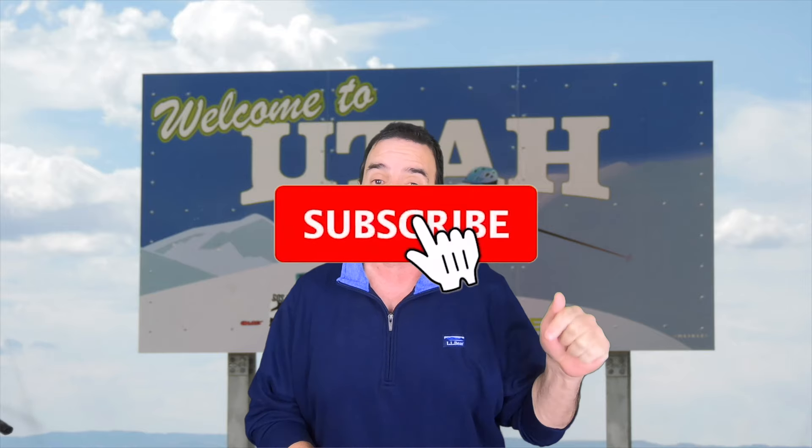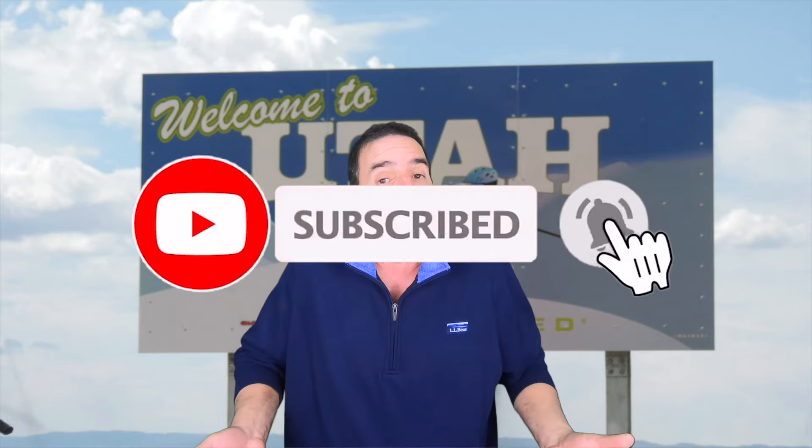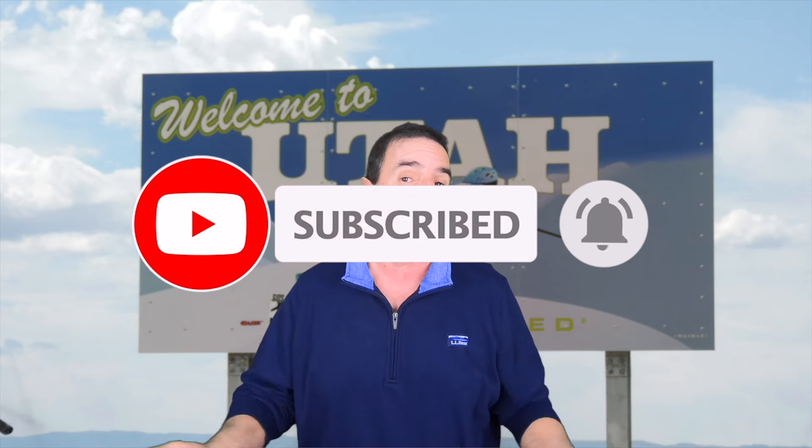Welcome to the Living in Utah channel, where you can find out everything about the state of Utah. If this is your first time on my channel, you may consider tapping that subscribe button. Apart from making videos, I also help people buy or sell real estate, so I'll put my contact information on the screen and in the show notes. Now, some of the items I'm going to mention might be different in other states, so please check with those states.